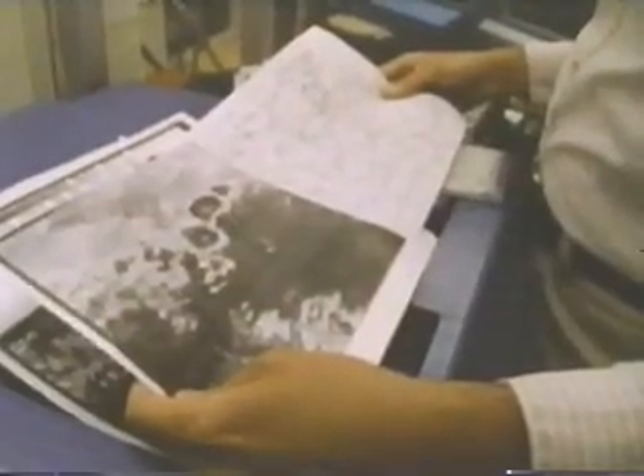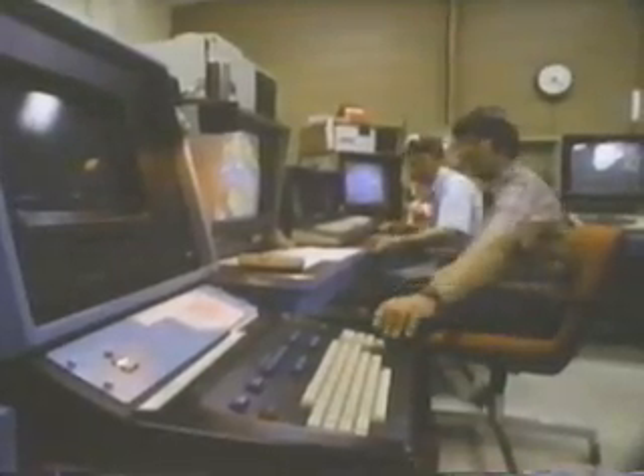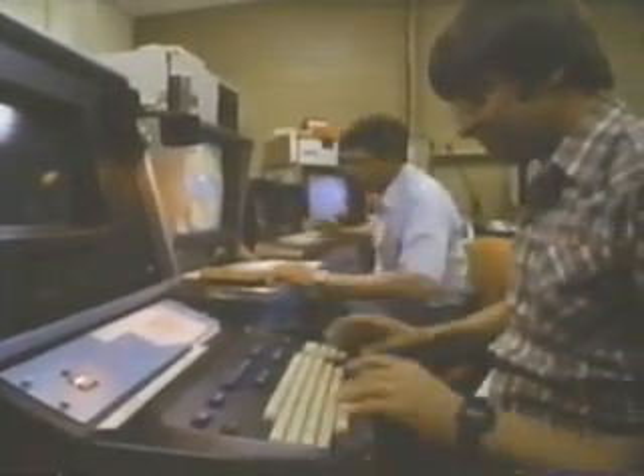A year later, for the first time, the weather service in Oklahoma City began using Doppler radar from the Severe Storms Lab to issue warnings to the public. There is now a plan to install these advanced radars across the country. The system is called NEXRAD — Next Generation Weather Radar. It will cost about a billion dollars, but it could help reduce the huge costs exacted by severe thunderstorms and tornadoes: 500 lives and as much as a billion dollars in damage each year.